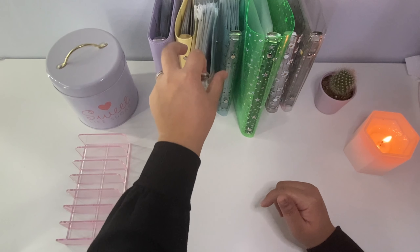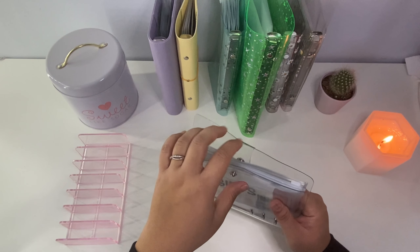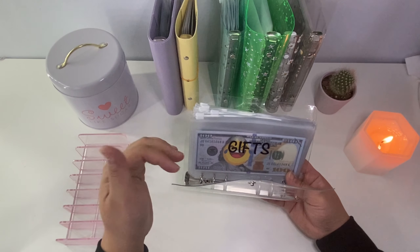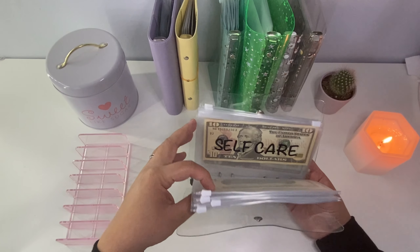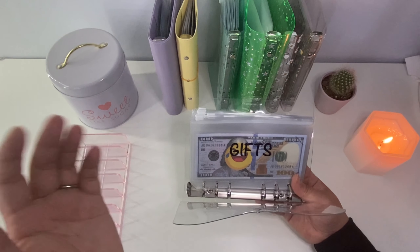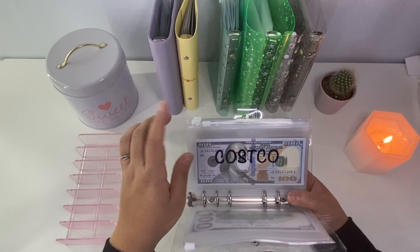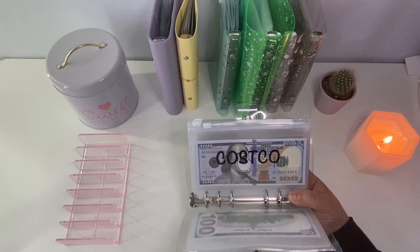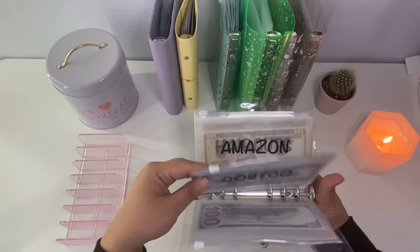The next one is our low-priority sinking funds binder — though I'd call it more of a medium priority. This would include gifts for friends, like if they got a promotion or got engaged. We also have a Costco envelope because every time you go to Costco you get sucked into buying random things you don't need, so having a budget for that will really help us. Next is an Amazon envelope.